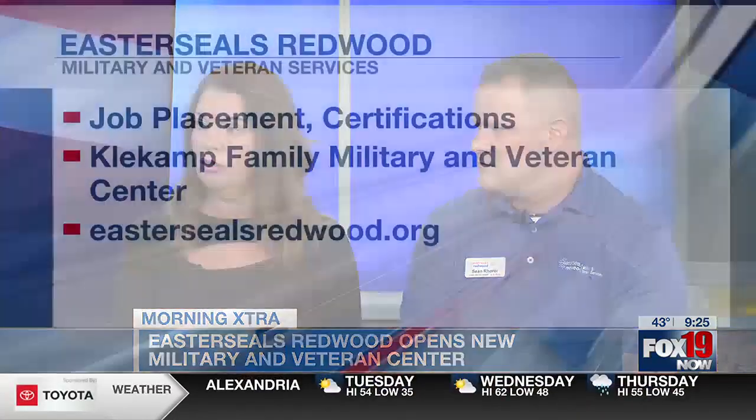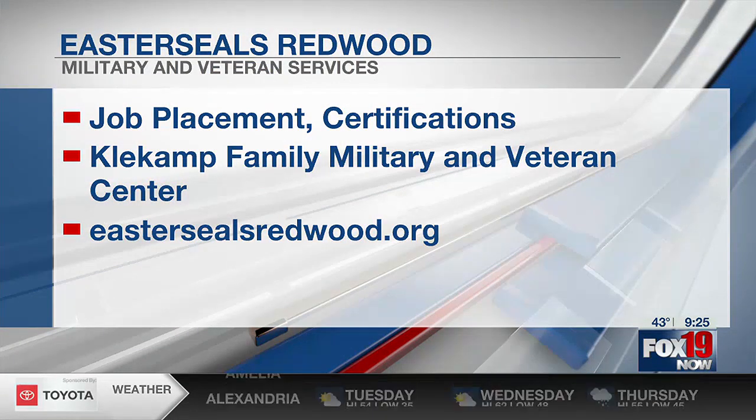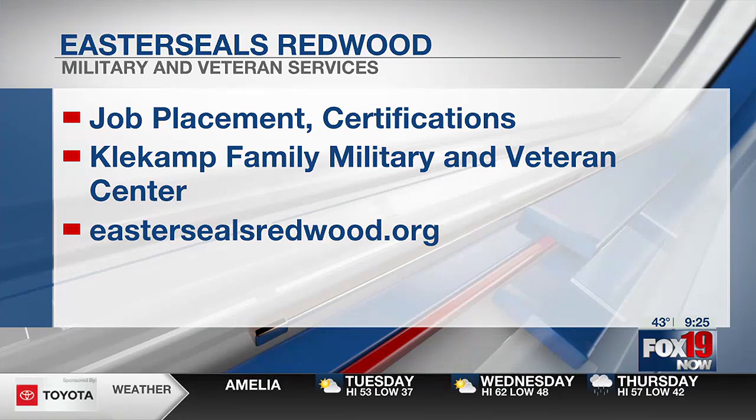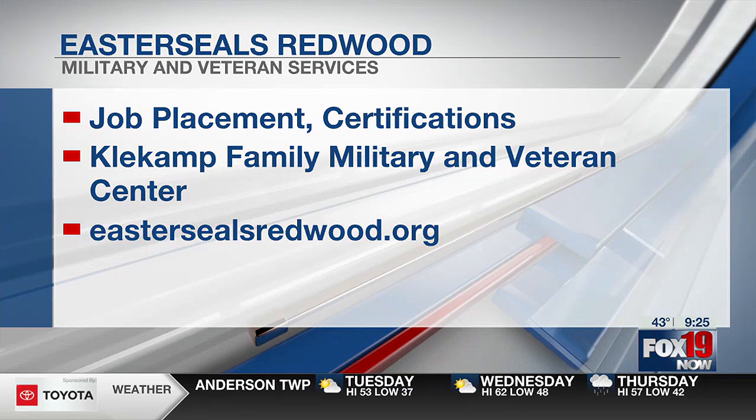Let's say there's a veteran watching right now — what would be the process? Do they come in, call first, or sign up online? I would encourage them to visit our website, EasterSealsRedwood.org. You can find all the information there and easily find our phone numbers to get in contact with both of us. Or they can walk into our location at 2109 Gilbert Avenue in Walnut Hills, between the hours of 9 and 3 for the center. Thank you both so much for what you're doing and for coming in this morning. You're making a big difference in thousands of lives.